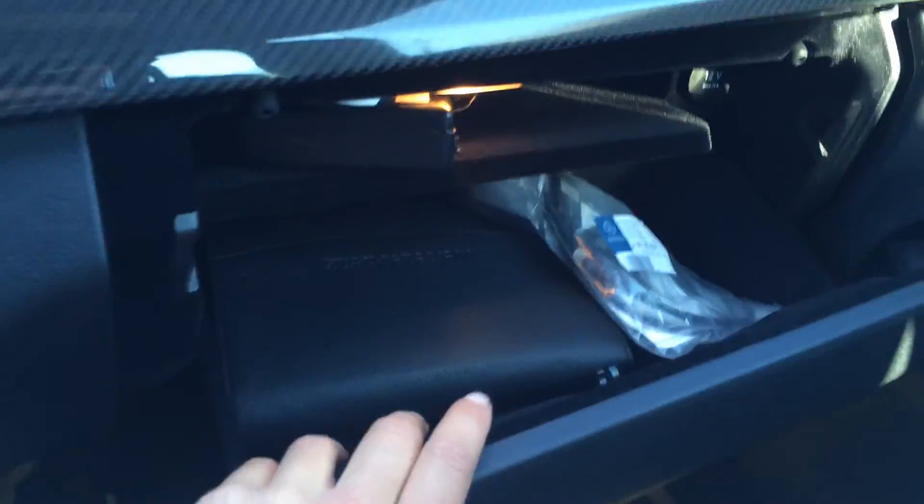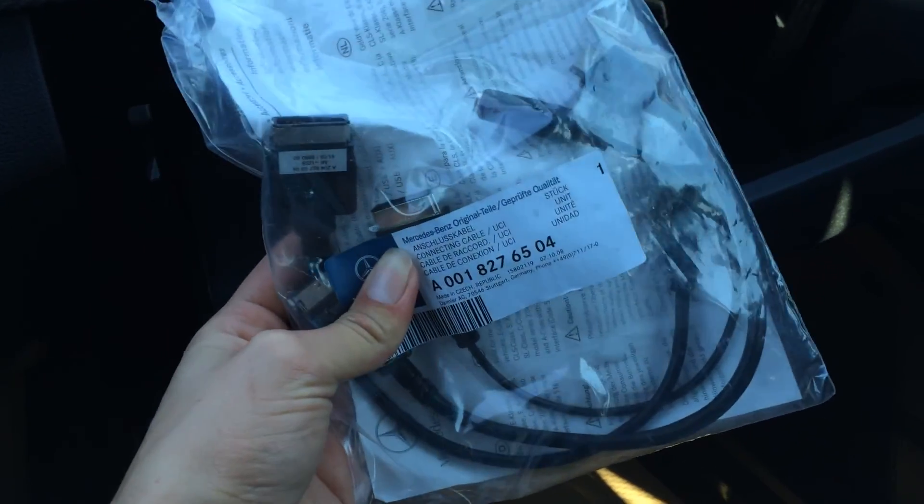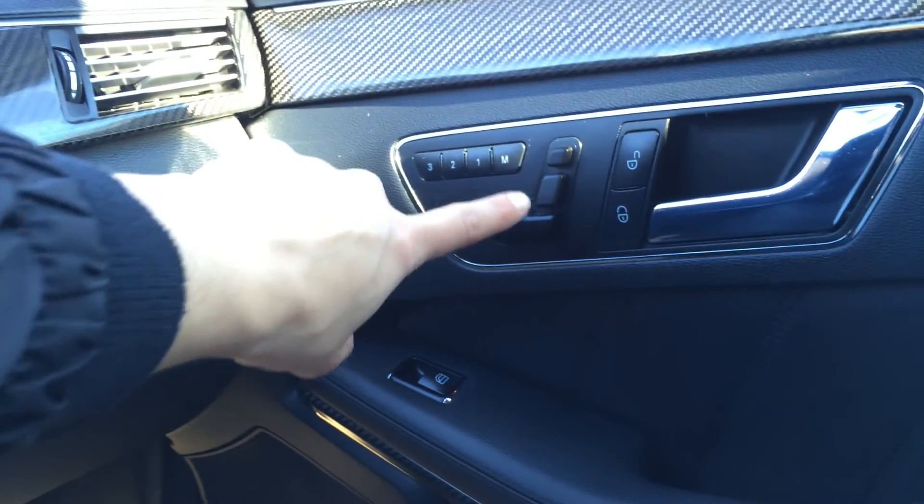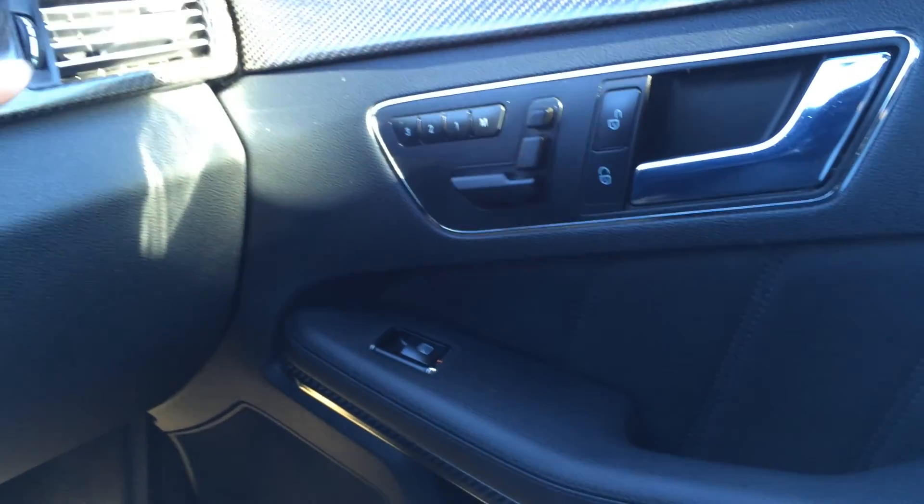Lockable glove compartment. In this glove compartment you have hookups — auxiliary, USB, and an iPhone hookup (iPhone 4). Power outlet. The driver's passenger seat has memory as well, and power adjustable headrests with lumbar support.